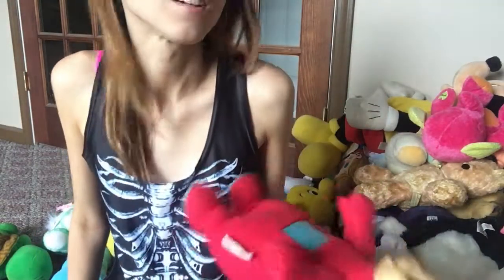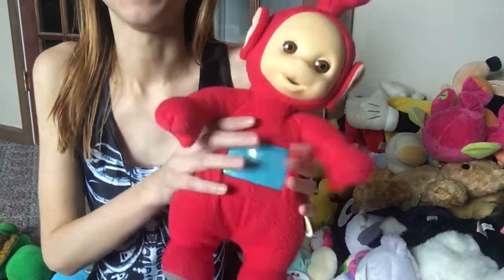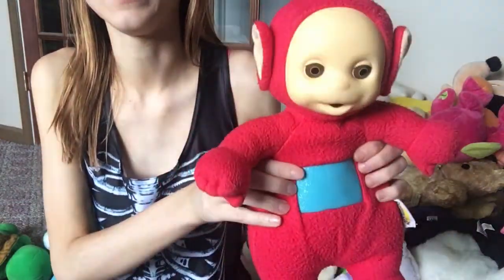This Teletubby doesn't have its little battery pack because when I was a kid and Teletubbies first came out, people were saying they were saying an offensive word. My mom took the battery thing out of it and just gave me the stuffed animal. And yeah, there is my little baby Po.